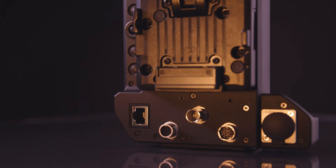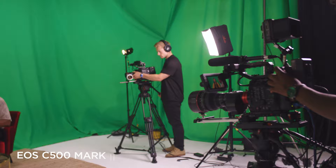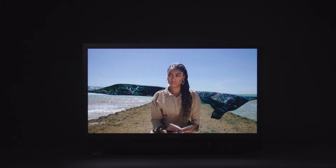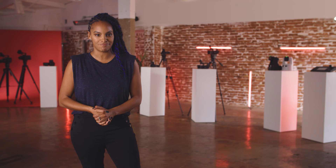The new EU V3 extension unit expands the capabilities of Canon's flagship cinema cameras — the EOS C500 Mark II and C300 Mark III — making them more adaptable for live broadcasting environments, alongside newly released firmwares for the EOS C300 Mark III, EOS C500 Mark II and the XF605 professional camcorder. And the new DP-V2730 is a powerful HDR reference monitor for use in broadcast studios and post-production.